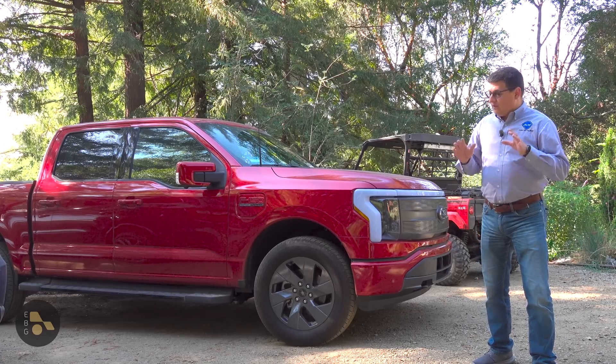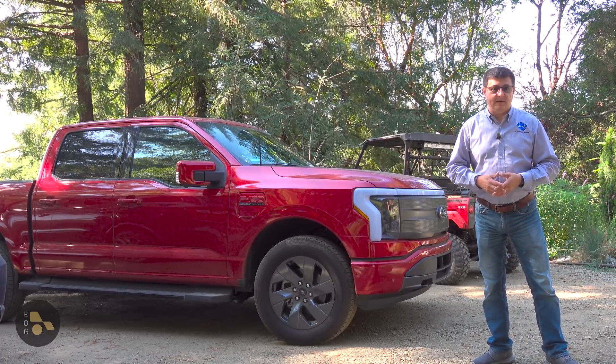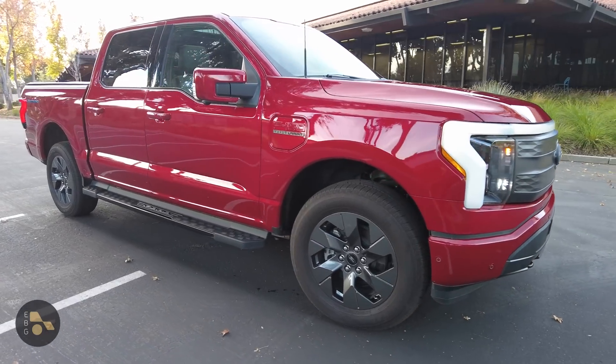Let's start there. First thing to know: I live completely off-grid 11 months of the year. Second thing to know is I, like most of you and like the vast majority of electric vehicle owners, generally commute into the office every day.